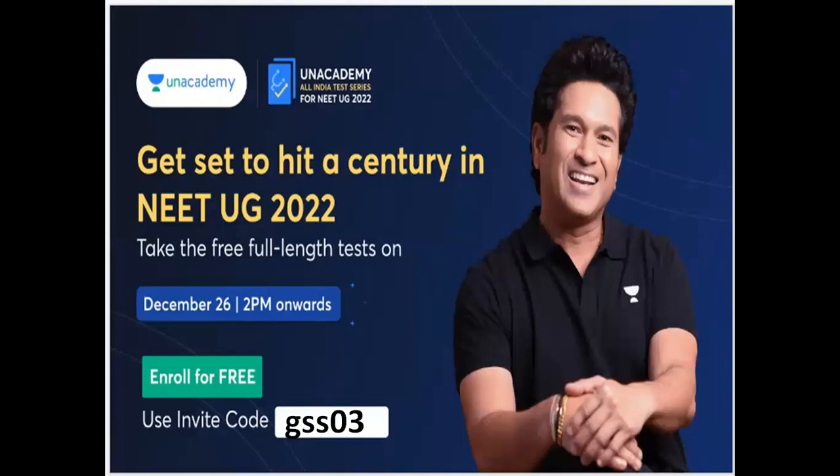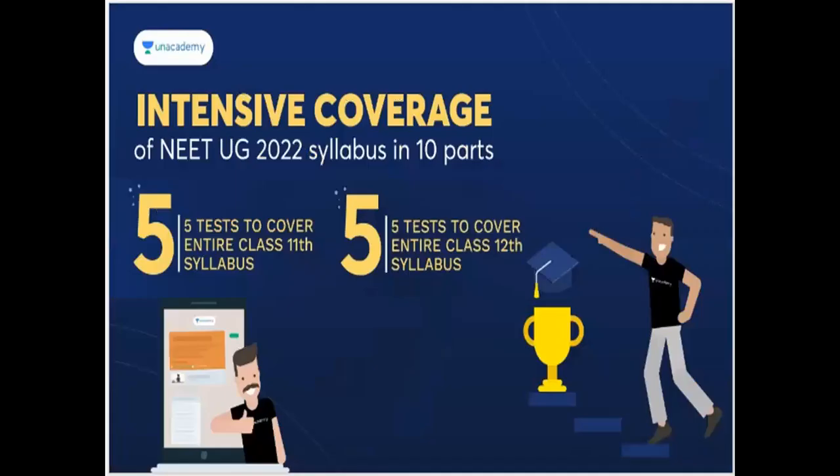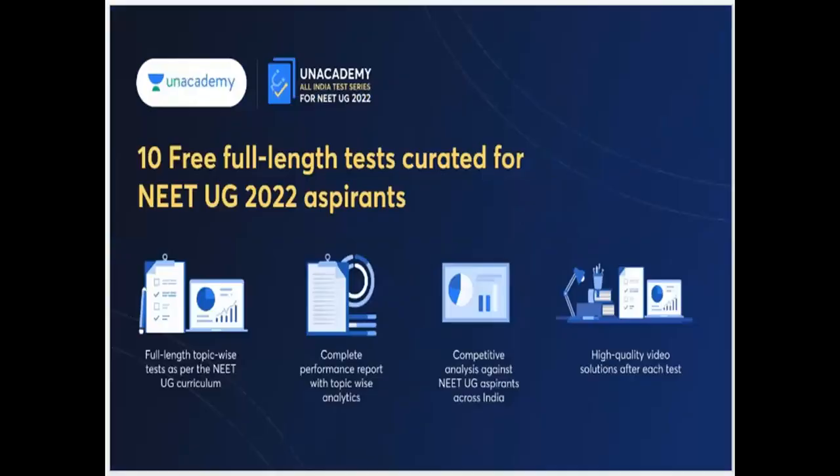There is a full-length test on December 26th at 2pm. It is a curated test and you can enroll for free using a referral code. This is an intensive coverage for NEET UG 2022 — the syllabus is divided into 10 parts: 5 tests cover the entire 11th syllabus and 5 tests cover the 12th syllabus, totaling 10 free full-length tests. These are topic-wise tests as per the UG curriculum, with complete performance reports and topic-wise analytics.